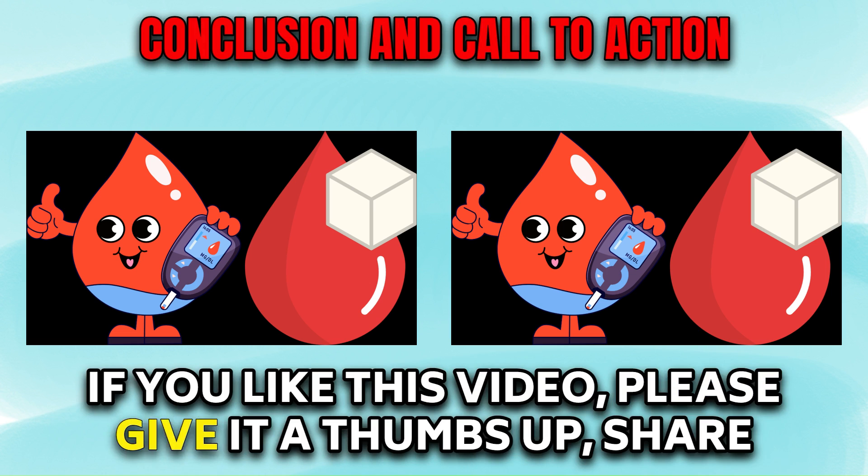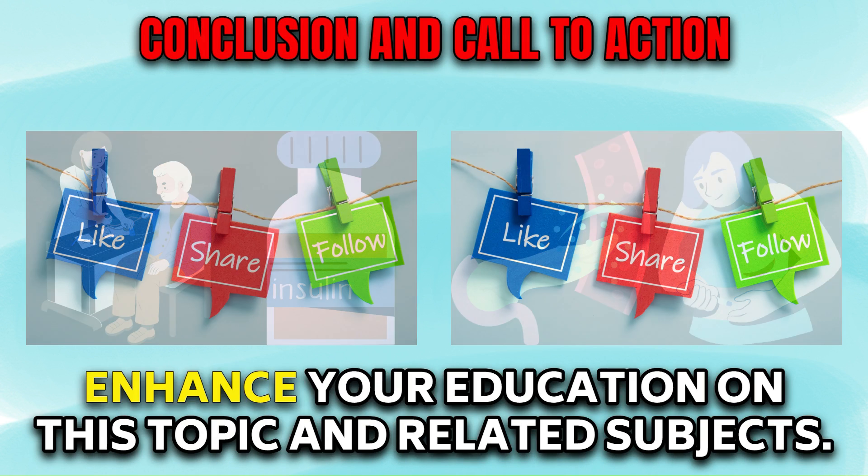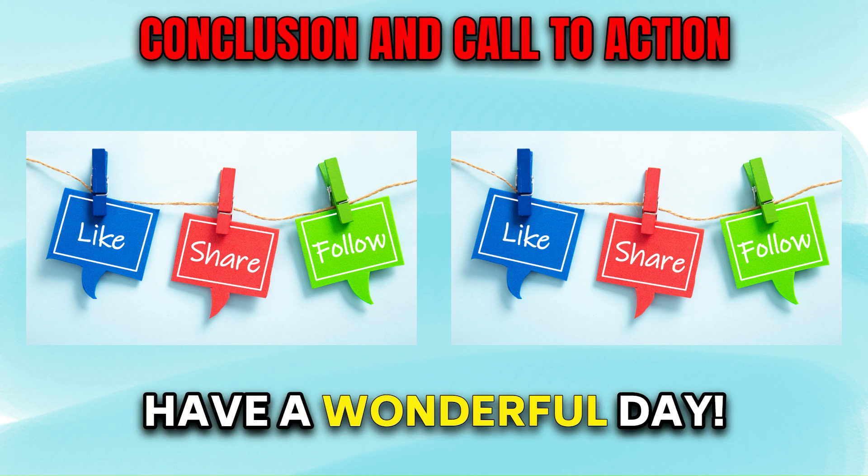If you like this video, please give it a thumbs up, share it, and make sure to keep watching other videos to enhance your education on this topic and related subjects. Have a wonderful day.